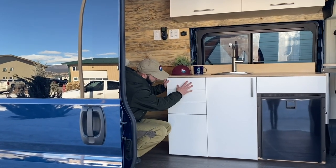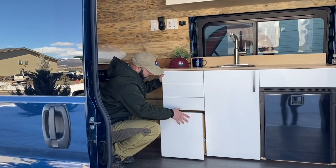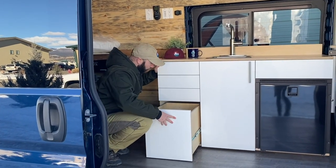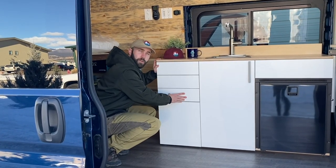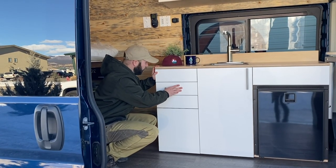Our drawers here — you can see four on this side, one over there. Our push-to-close and latching drawers give you a ton of really awesome storage space and keep things secure when you're on your curvy roads.